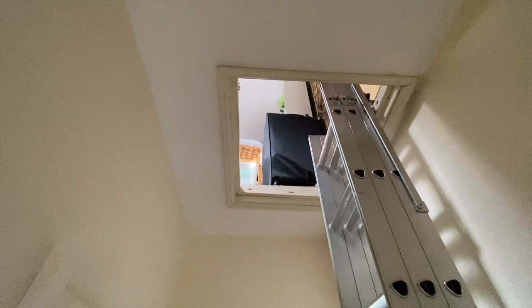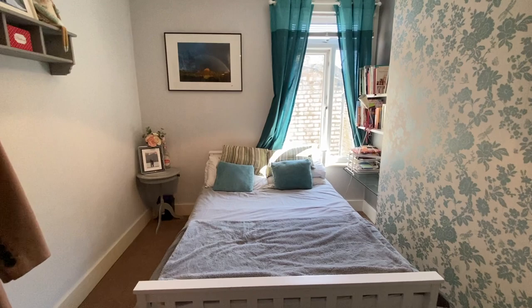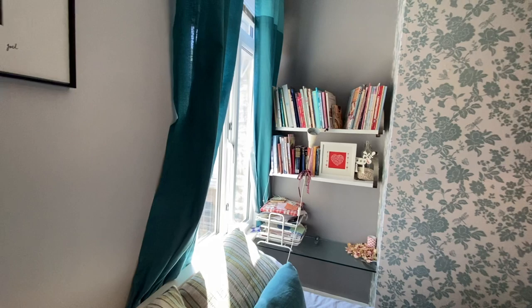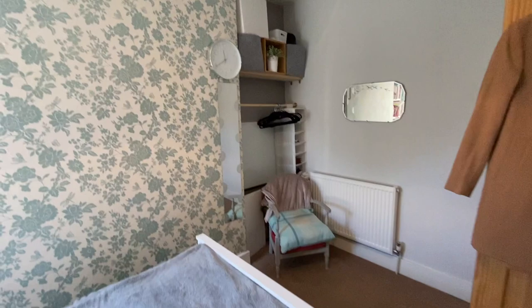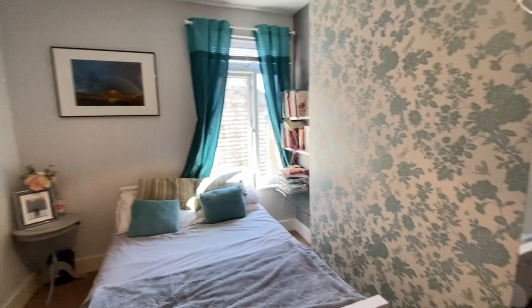Coming in here, this is the guest bedroom, which has a lovely large double bed. It's a really private room — no one is looking onto it — and it's quite large. You could potentially put cupboard doors on the chimney breasts here because they are a lot deeper than they look, giving you a lovely built-in wardrobe, and you'd still have loads of room for a double bed and bedside tables.